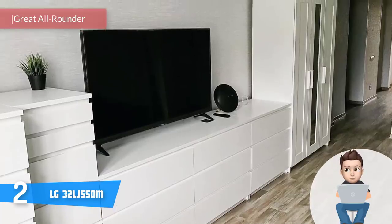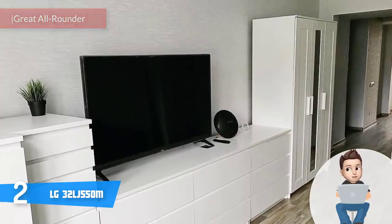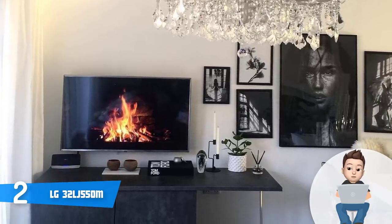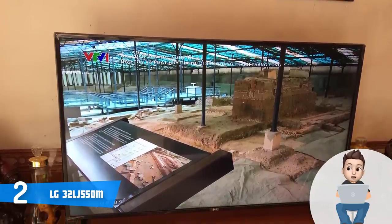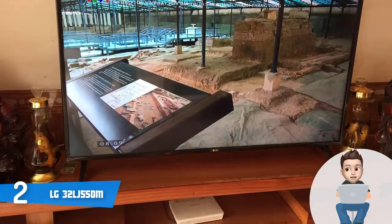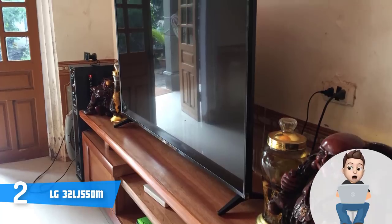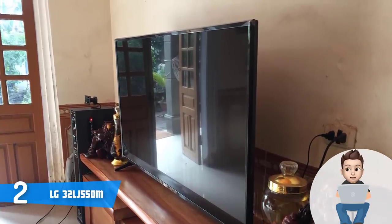At number 2 we have the LG 32LJ550M. It has been on the market for a year but is still one of the most attractive 32-inch smart TV options available. From a design perspective, this model has a two-tone finished body with a chrome finish along the front and dark gray on the feet and back, making it aesthetically pleasing. The connection ports include two HDMI ports, a USB port, a digital optical audio output, an ethernet port, a composite input, and a component input shared with composite.